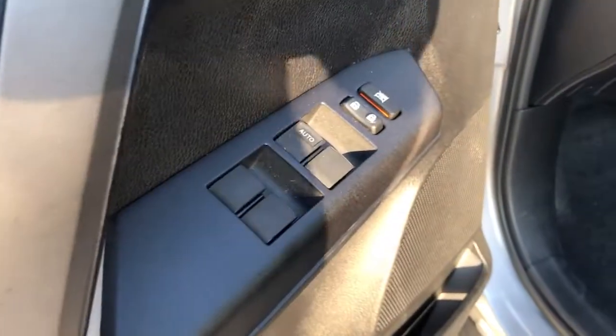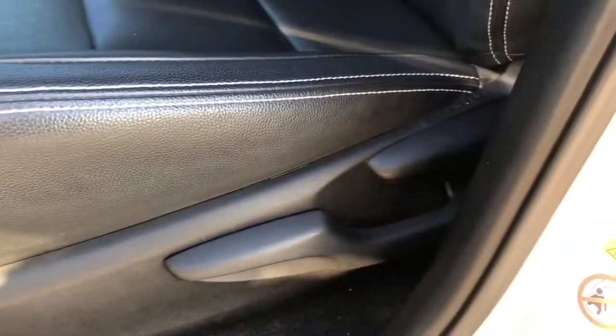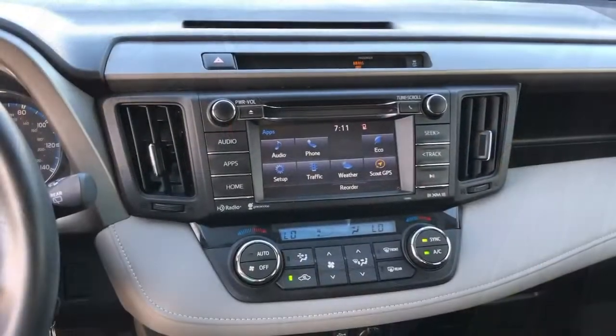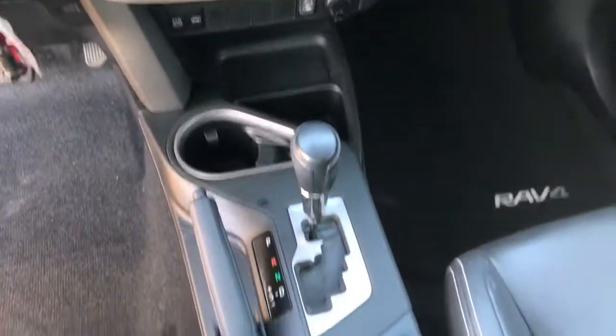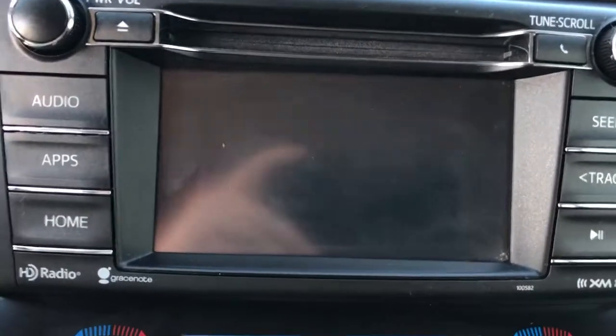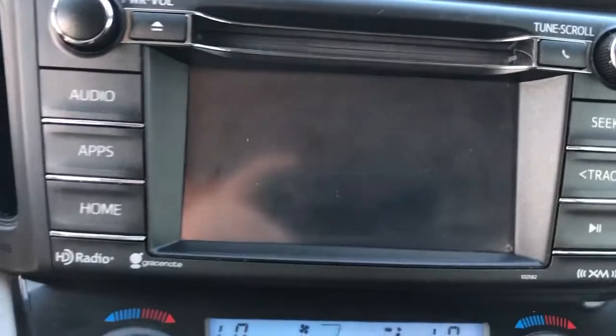The following are some of this vehicle's highlighted options: sun/moonroof, keyless entry, power liftgate, fog lamps, backup camera, heated mirrors, satellite radio, Bluetooth connection, aluminum wheels, and multi-zone AC.